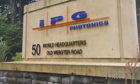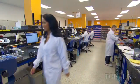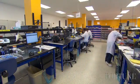CEO Valentin Gepenstev started IPG with $5,000 in Russia in 1990 before bringing the company to the United States in 1998. He now employs approximately 2,300 employees worldwide.